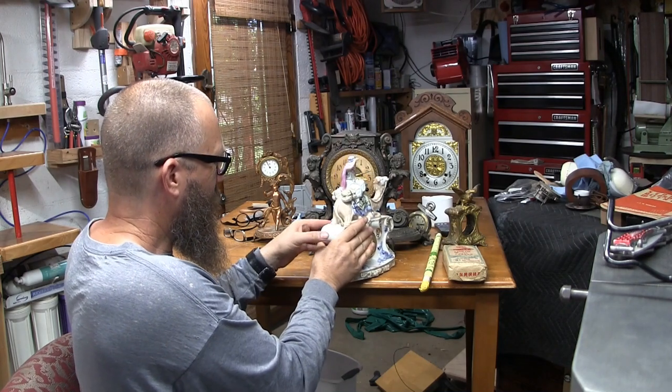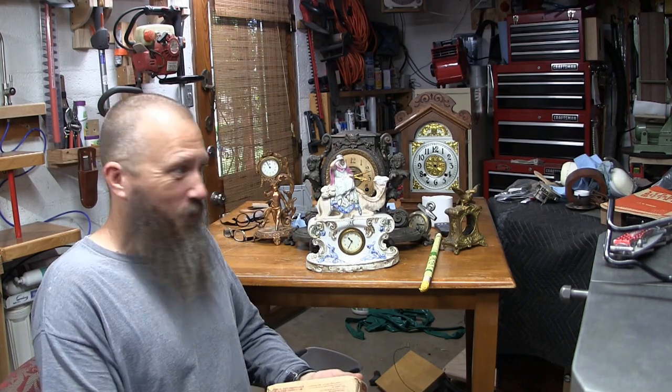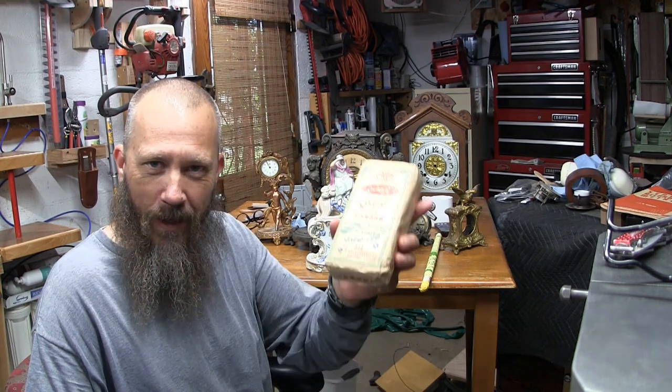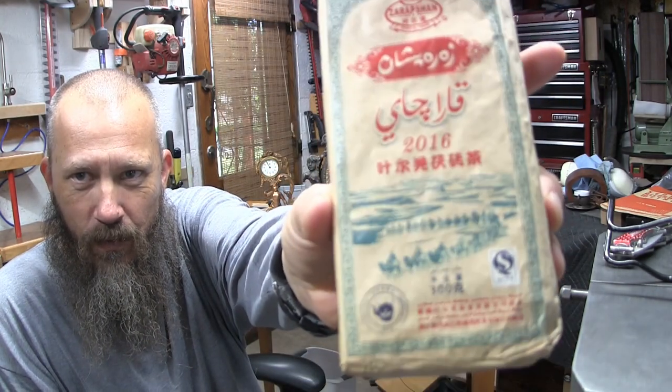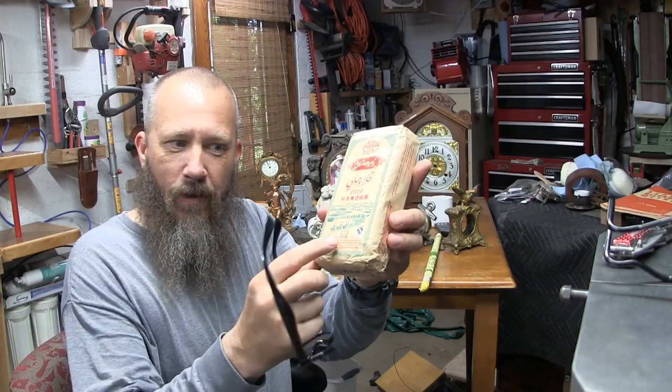The reason I mention that is because in researching and trying to find out more about this porcelain camel clock, I started thinking about what's the difference between a camel with one hump or two humps. I remembered the camels on this tea brick — the camel with all that hair. Those are Bactrian camels, and they are from Eastern China and the steppes of Mongolia.